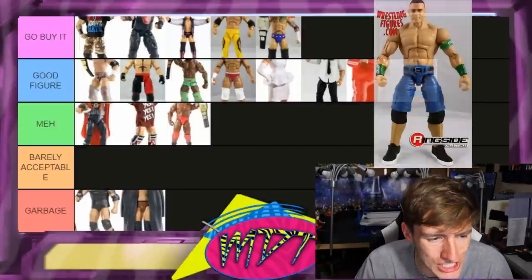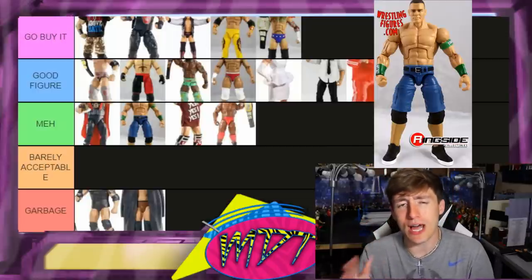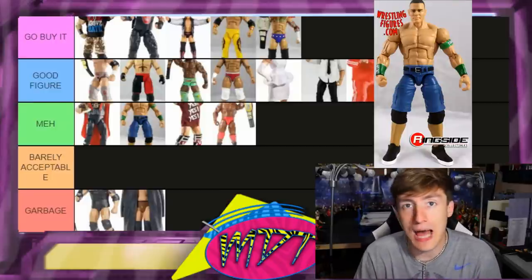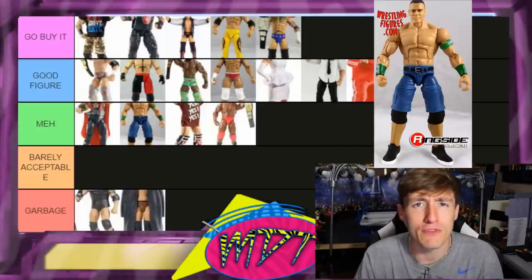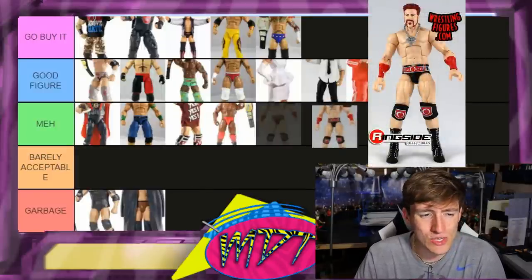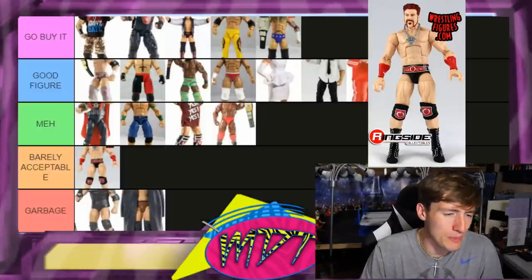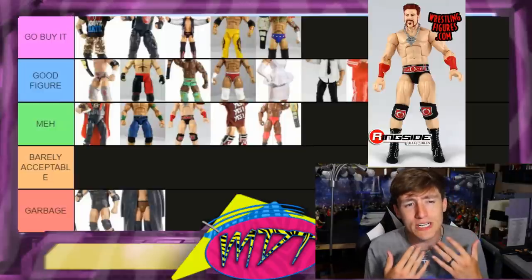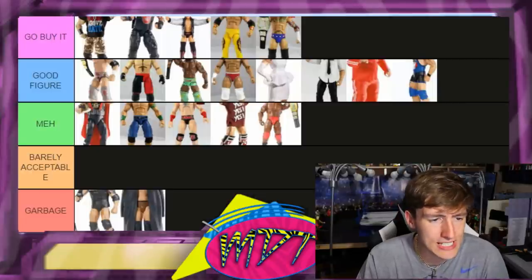Elite 20 John Cena is Meh. It's a decent figure but he only came with a hat, no shirt included, and I didn't care for the blue jean shorts colorway. The best-of-pay-per-view Toys R Us exclusive was better than this figure, and I'll stand on that. Elite 17 Sheamus — I originally thought barely acceptable but actually I'm putting it in Meh. Sheamus figures are pretty solid — great posability, really look like him — and I can't dock it.